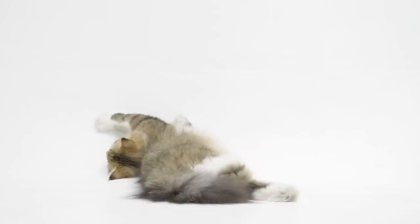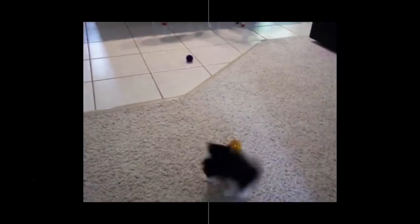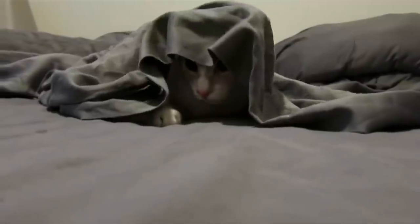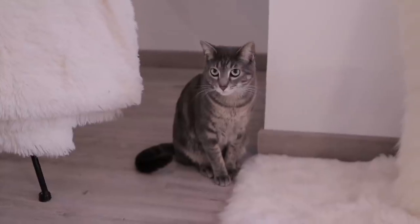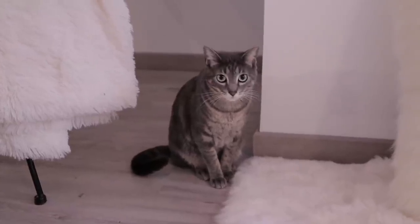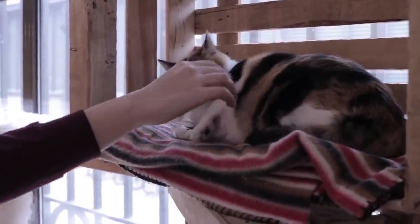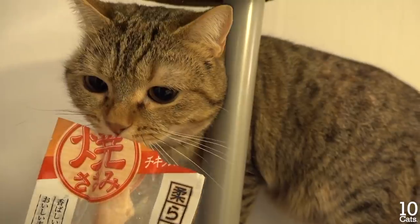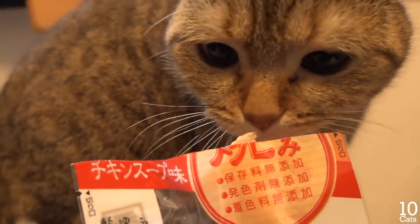A cat that is scared will actually coil its body into a ball shape and try to hide in a corner or small space — trying to make itself as small as possible and disappear from your vision. If the cat is doing this, leave them alone so they can calm down. But if you need to get in contact, approach them slowly or try to lure them with food or something they like, to make them see you are not a threat.